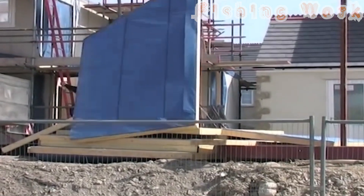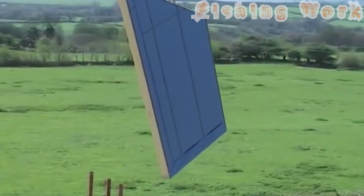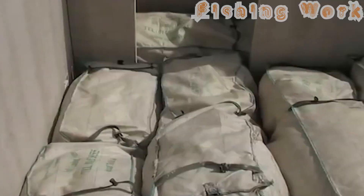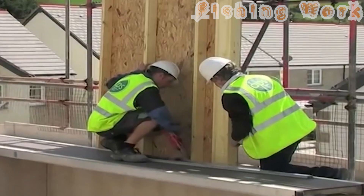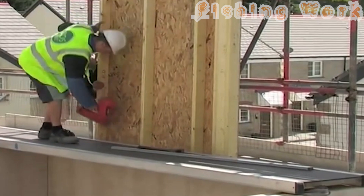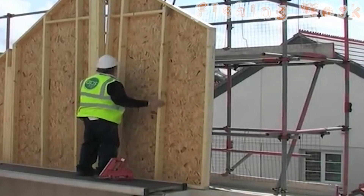Indeed, sustainability is a cornerstone of this modern construction ethos. By optimizing materials and minimizing waste, smart home construction not only accelerates the building process but also reduces its environmental footprint. With a focus on eco-friendly practices and renewable resources, each home erected through this method is a testament to responsible innovation in the face of global challenges.